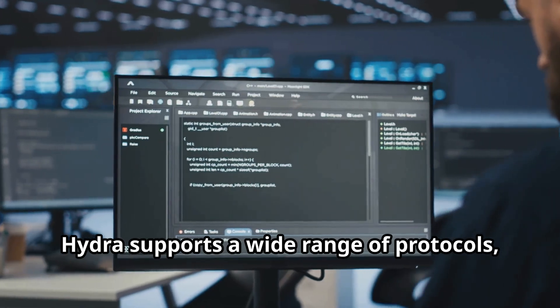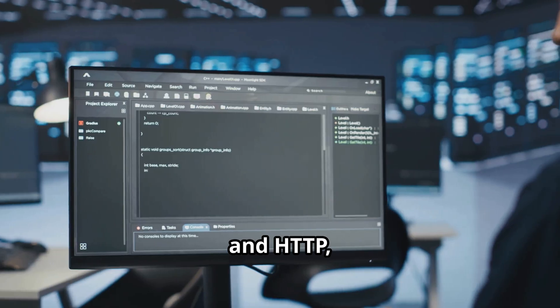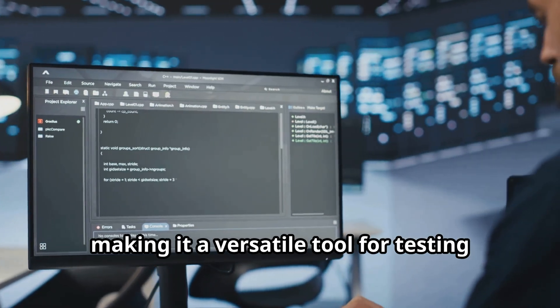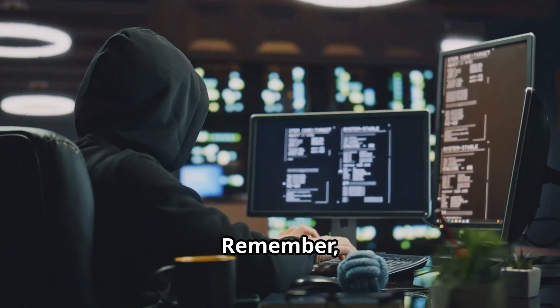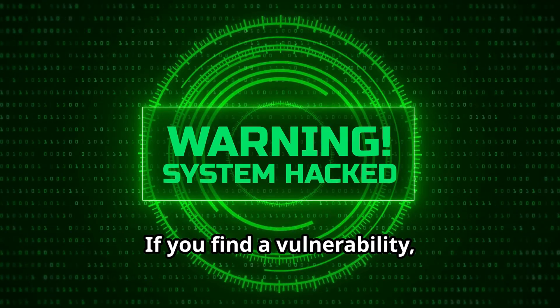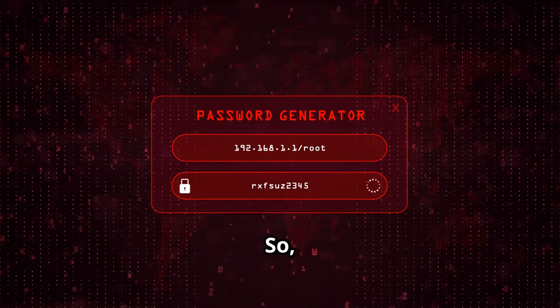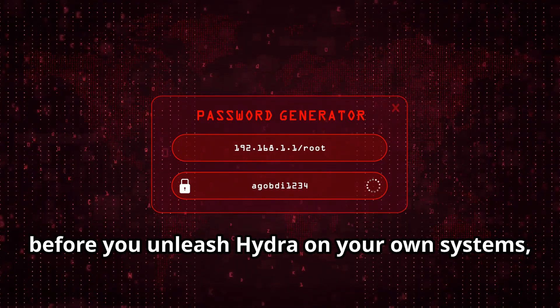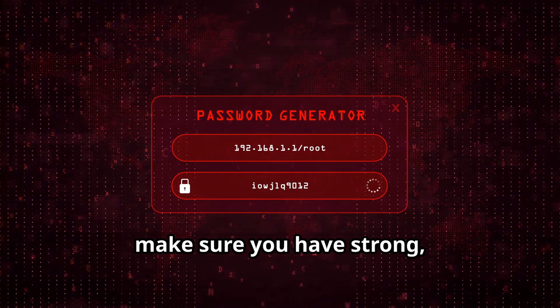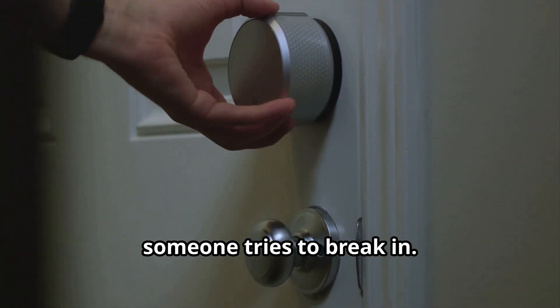Hydra supports a wide range of protocols, including SSH, FTP, and HTTP, making it a versatile tool for testing the strength of your passwords. Ethical hacking is about responsible disclosure — if you find a vulnerability, report it to the owner of the system so they can fix it. Before you unleash Hydra on your own systems, make sure you have strong, unique passwords in place. It's like locking your doors before someone tries to break in.